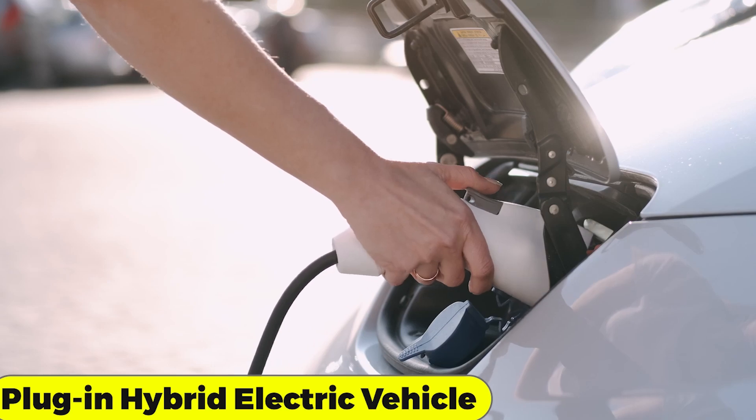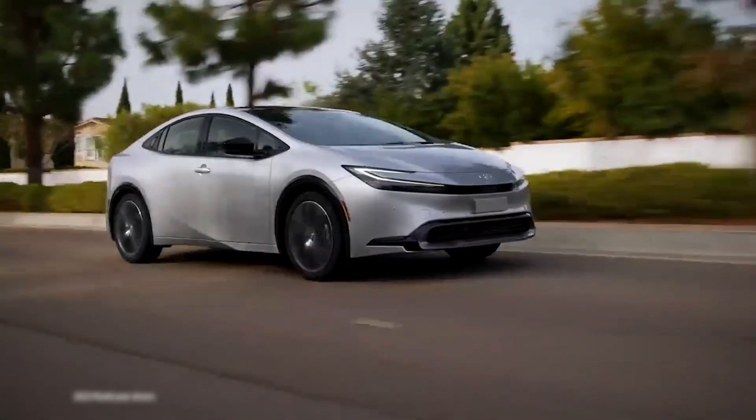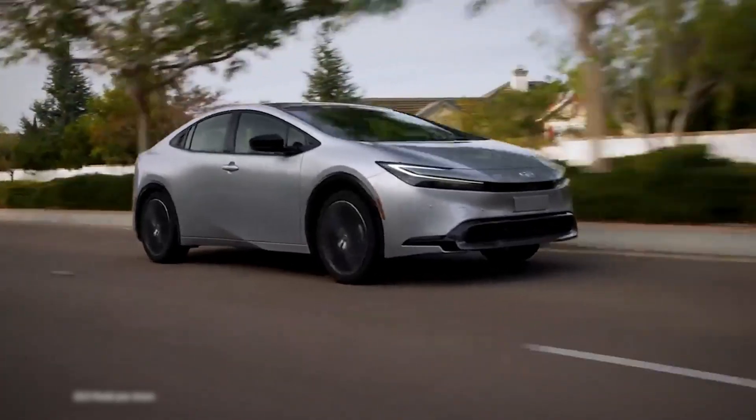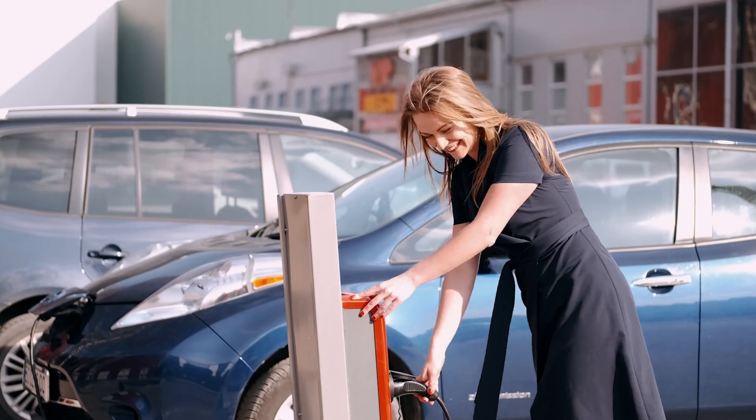A plug-in hybrid vehicle system such as the Prius Plug-in has an extended electric range of up to 30 miles when the onboard battery is charged at home using a mains supply or at designated charging stations.